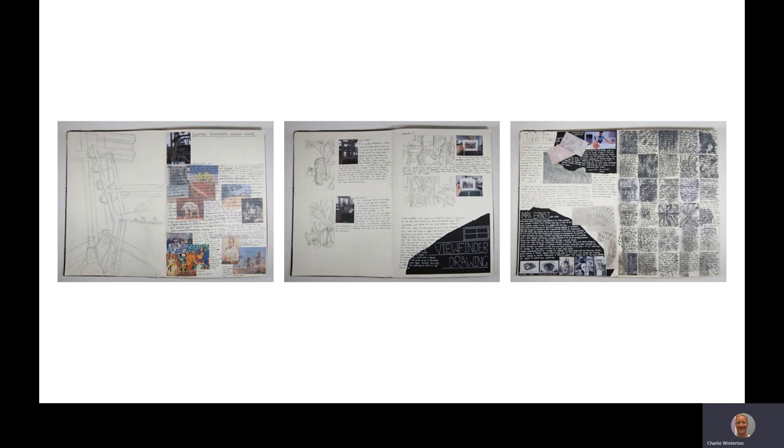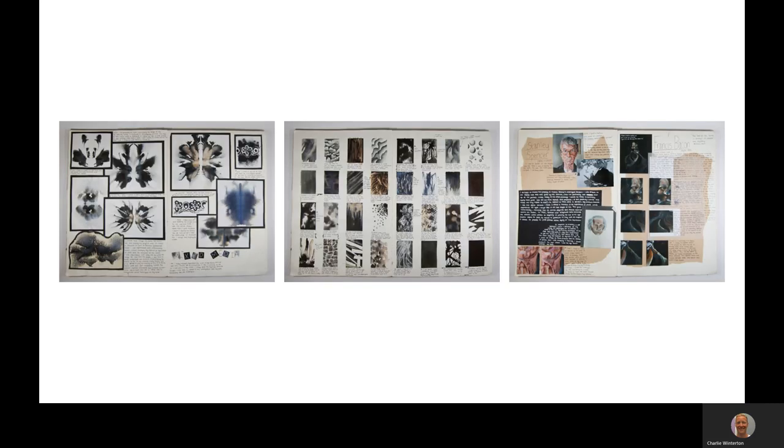That documentation can then be used to help better understand why you are making images, what your images mean, and how you can develop those further through the use of reflective recording. You will see on all of those images within the sketchbooks, students writing notes in order to make their work more effective and better in terms of visual communication. So exploring different materials, tools, techniques and processes, and recording ideas, intentions and the challenges faced through the making of artwork.